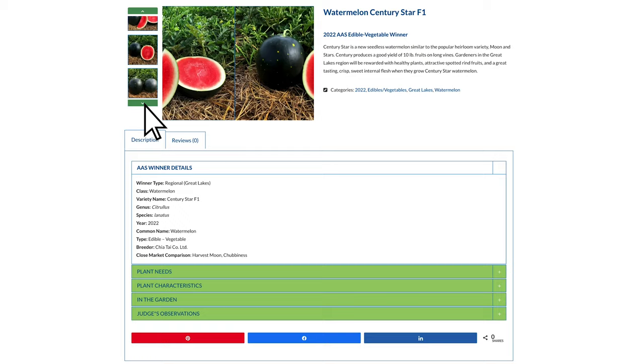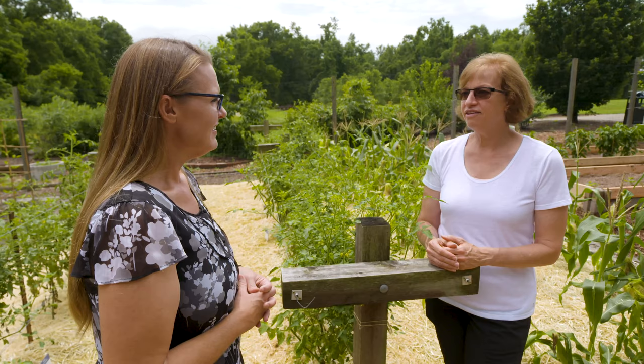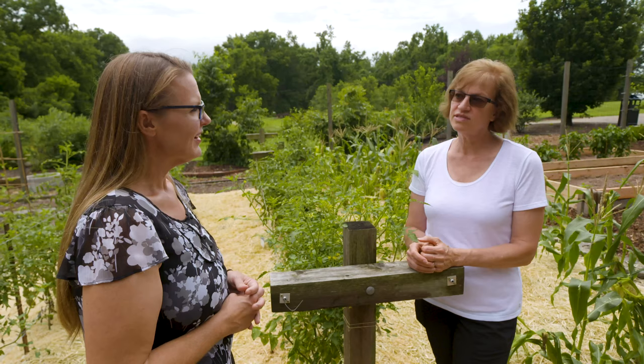Did you start with just vegetables? In 1932, we actually started with two trials — one for ornamentals, which were called annuals or flowers back then, and one for vegetables, which we now call edibles to embrace all the fruits we were getting in. We started with those two back in 1932, but now we've added ornamentals that are vegetatively propagated as well as perennials, so we do have a nice selection of perennials now as well.